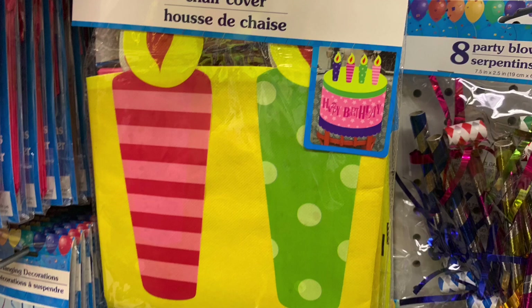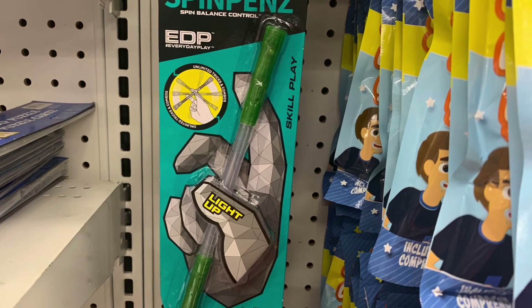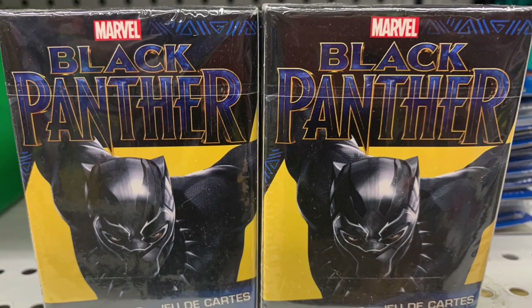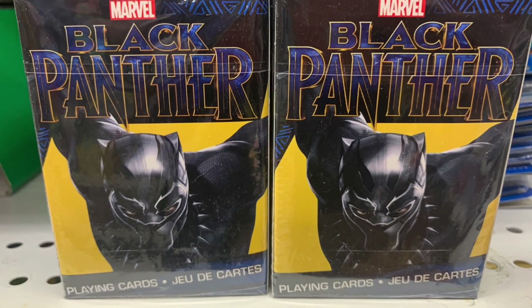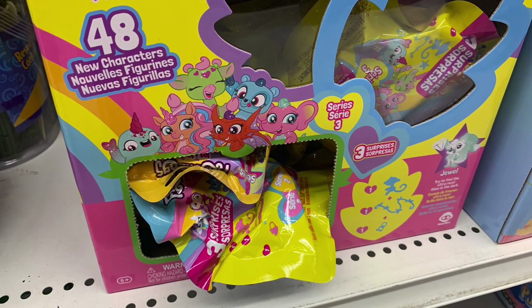These were neat — they were called floating water toys. Not sure what they were all about but they did look interesting. I also found these spin pens; I think it was something along the lines of a baton. I found Marvel Black Panther — it was just a deck of cards.